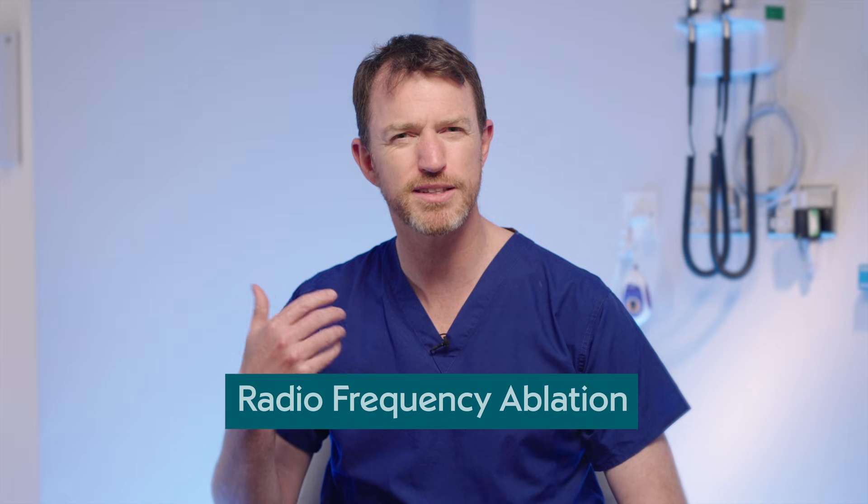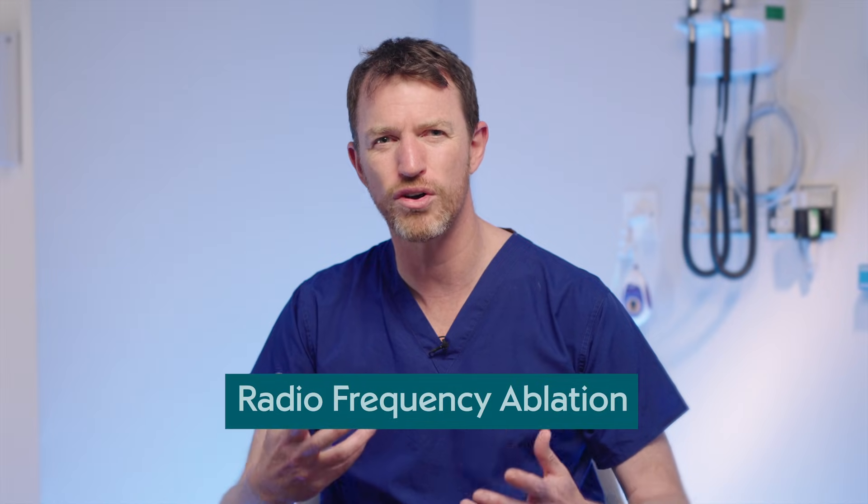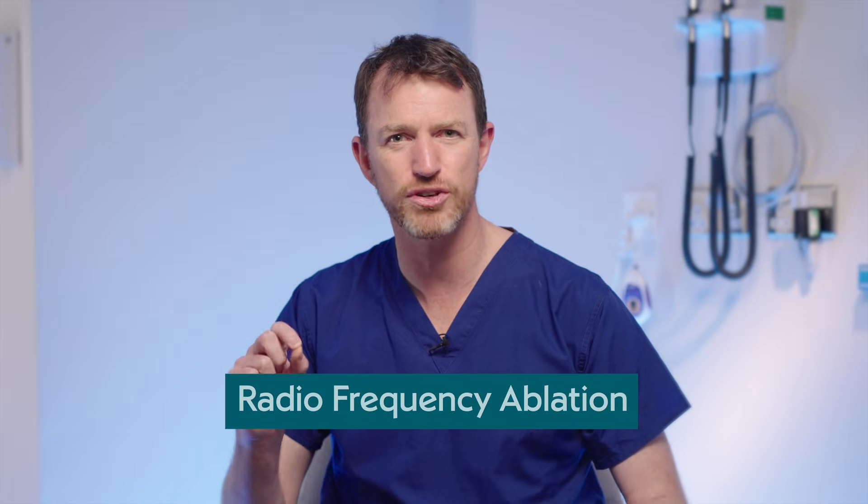With radiofrequency ablation, that's the type we've had for longest. We apply electrical energy — essentially an electrical current — between the tip of the catheter and the heart, and that causes heating and cauterization of the tissue. By aiming that in a very precise place, we're able to cause a fine dot of cauterized tissue to get rid of a small group of abnormal heart cells.